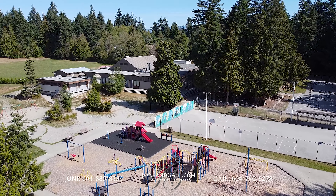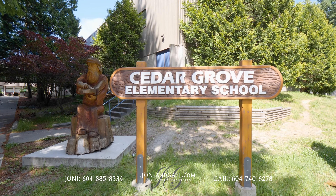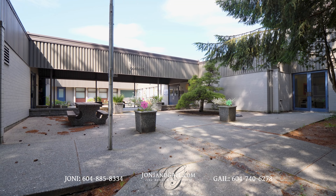You're located in the Cedar Grove Elementary catchment. Cedar Grove is widely considered to be one of the best schools on the Sunshine Coast.